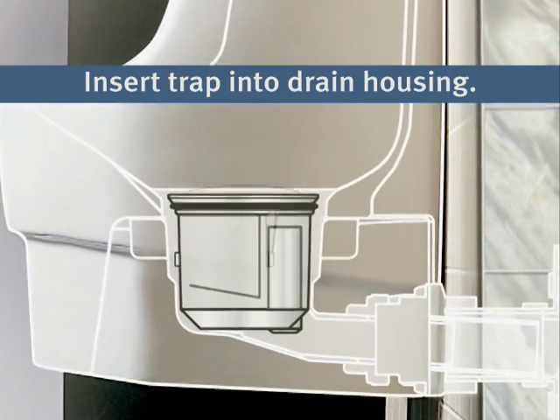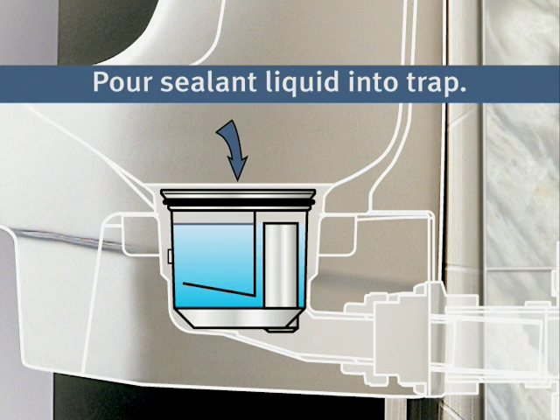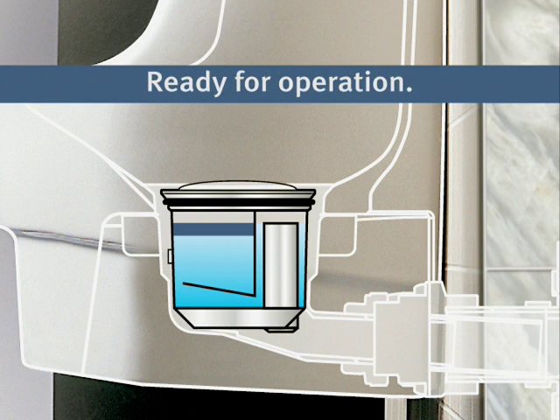The patented sealed cartridge acts as a drain trap so that all of the fluid passes into the cartridge through a unique biodegradable sealant and into the drain.